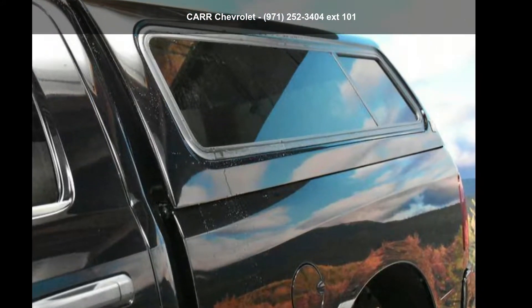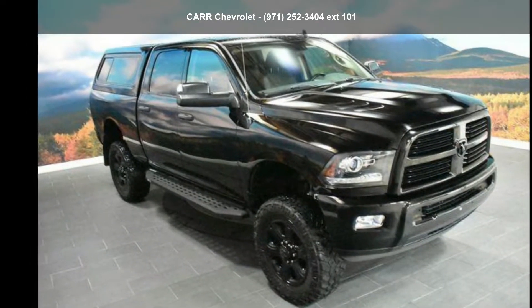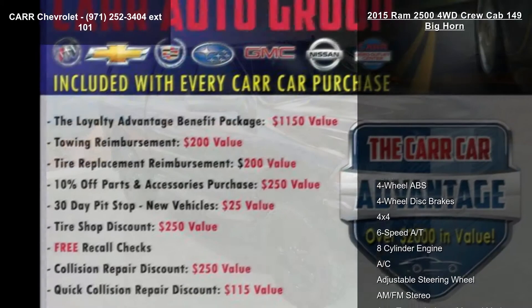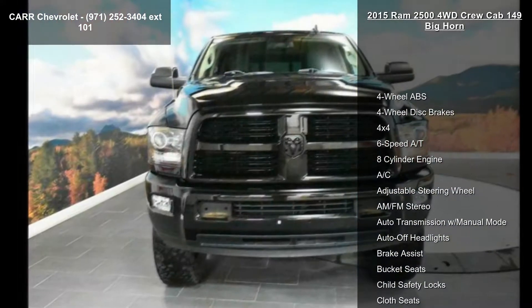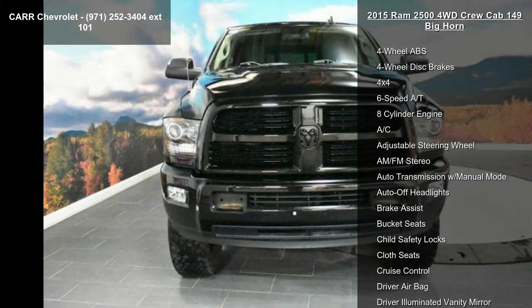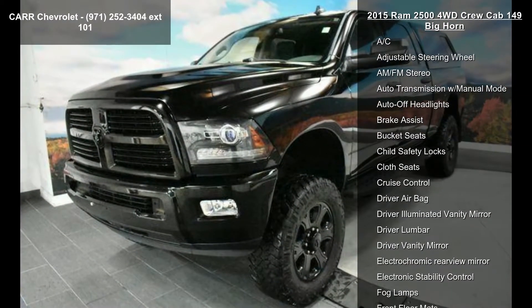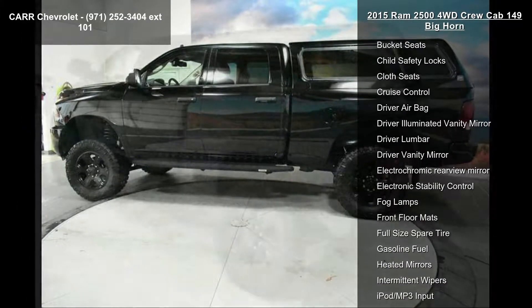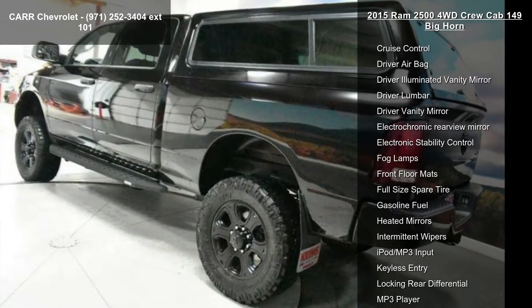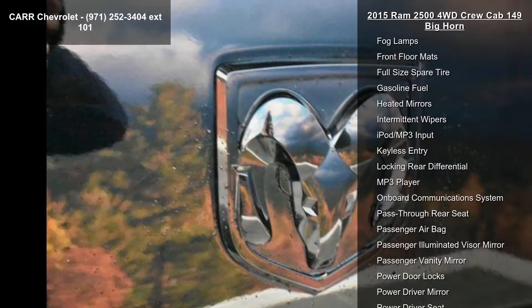Presenting the Ram 2015 2500 Ford WD Crew Cab 149 Big Horn — this may be the set of wheels you've been looking for. This vehicle's top features include 4-wheel ABS, 4-wheel disc brakes, 4x4, 6-speed automatic transmission, 8-cylinder engine, AC, adjustable steering wheel, AM-FM stereo, and auto transmission with manual mode. If you are looking for a solid pre-owned truck, this might be the one.